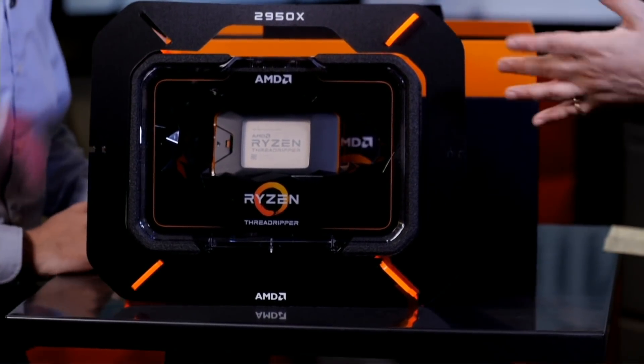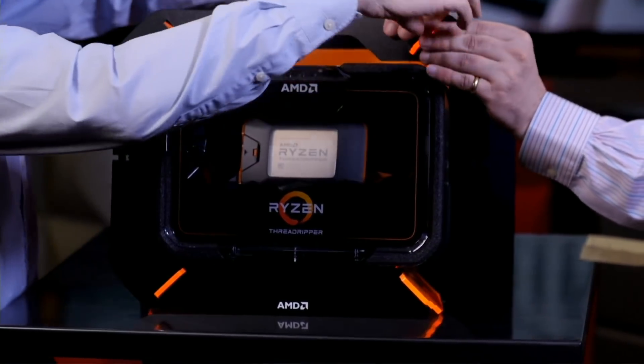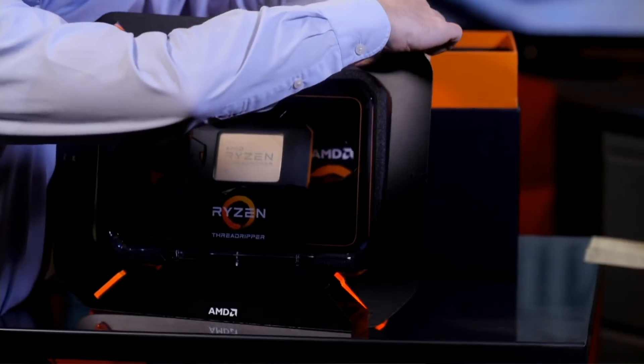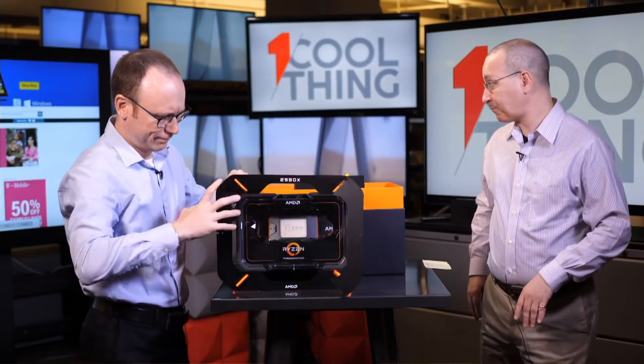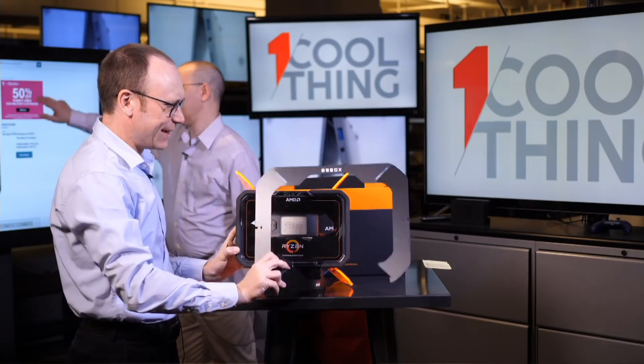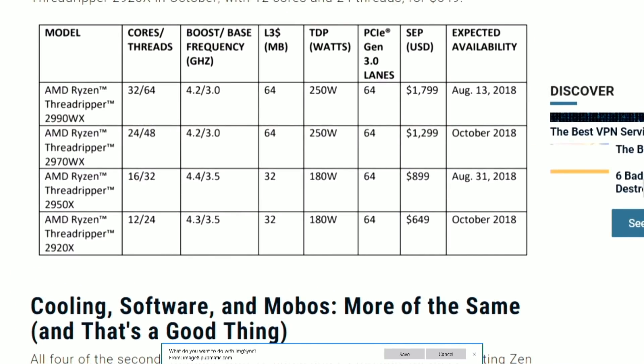You're not going to get all this extra plastic and packaging stuff in retail. This particular processor costs $899, and the new chips range up to $1,799. The 32-core Threadripper is the Threadripper WX 2990WX at $1,799, with 32 cores and 64 threads. This one here is half of that at $899.